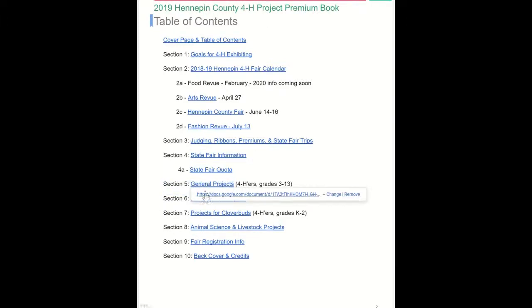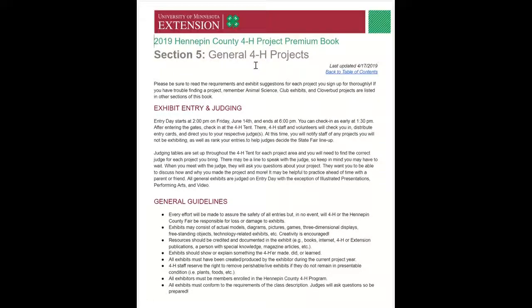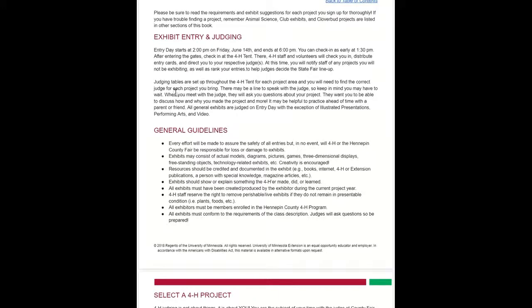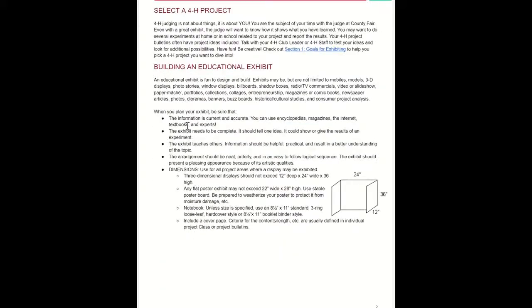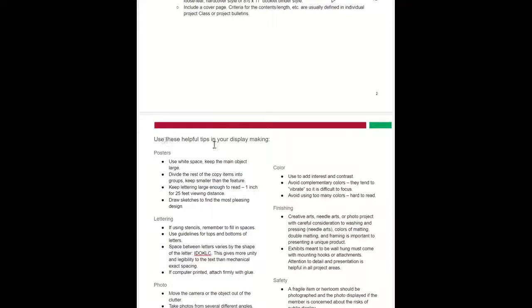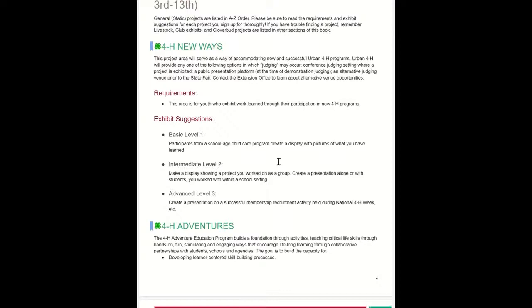When you click on this document, it'll take you to an entirely separate section on General 4-H Projects. 'General' in 4-H terminology essentially means not animal projects. You'll read through the different types of guidelines, how to select a project, the type of building and dimensional requirements we have. There's also a page — on page three — of useful tips for creating a project display. The remaining 30 pages are the A-Z list of general projects you can choose from.